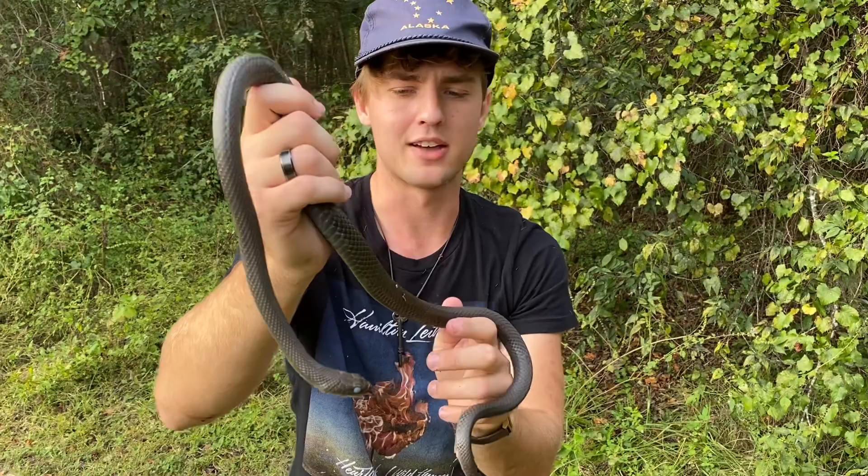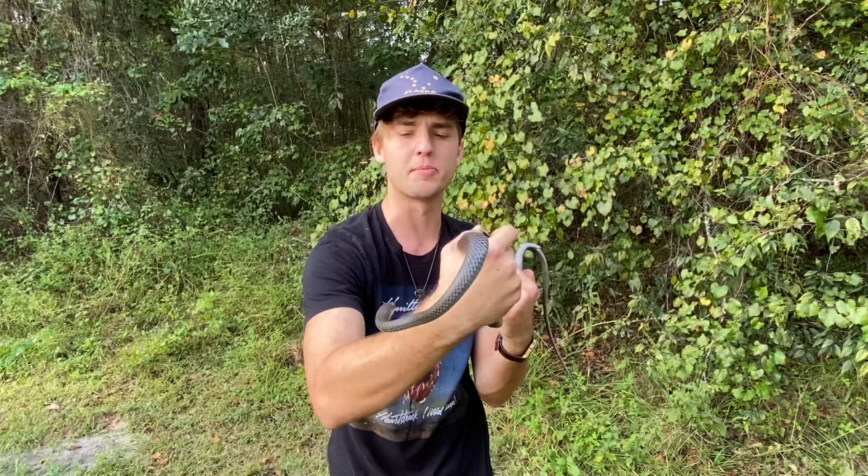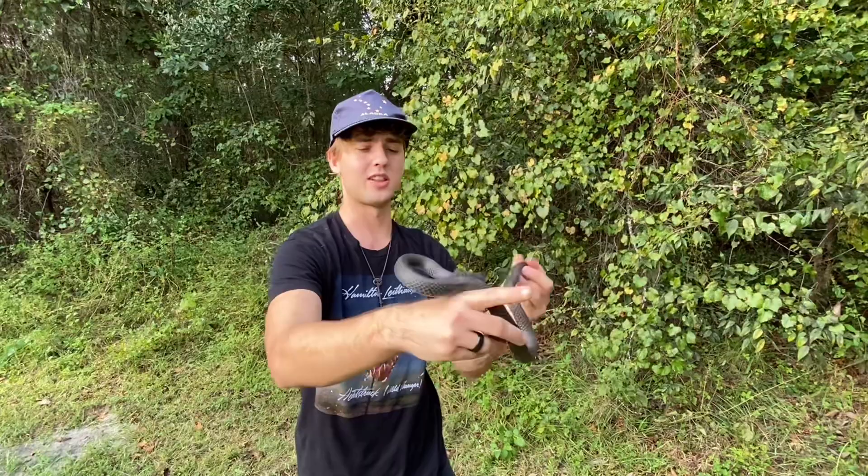Normally a black racer should be jet black, but this guy is this weird grayish coloration because of how far into shed he is. Once he sheds his skin in the next few days — rubbing it off against some rocks or a stump — he'll be a gorgeous jet black coloration.